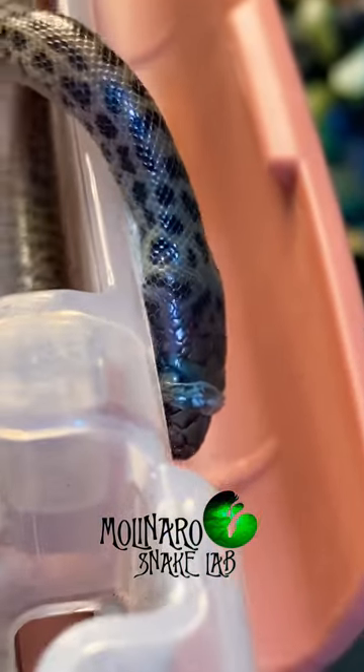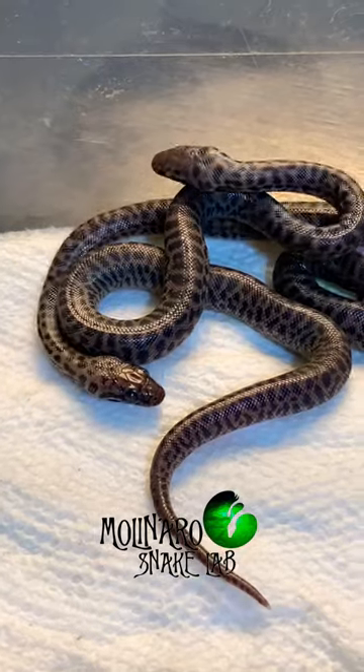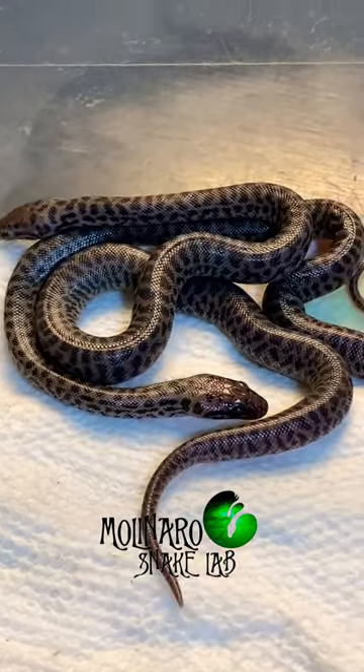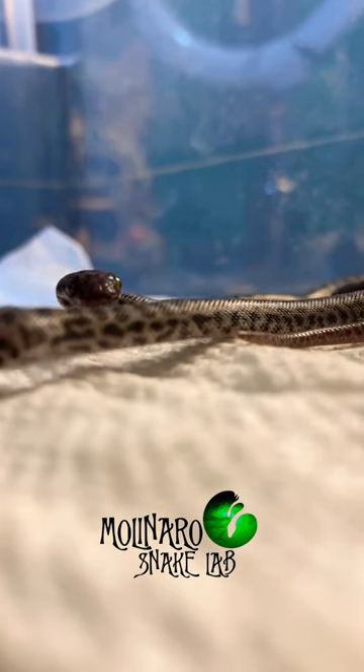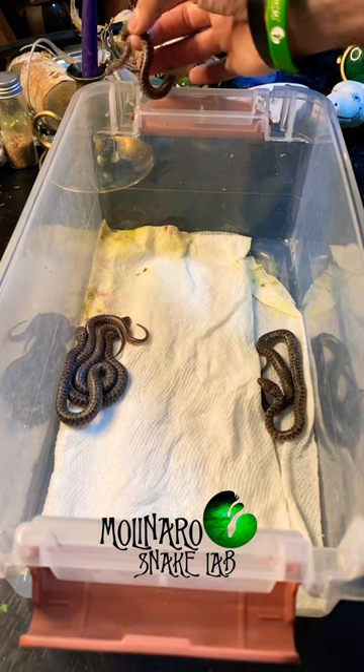You can tell that the others are getting ready to shed as well. Their eyes get cloudy, their skin becomes shiny, and their colors are muted. This is due to a fluid that gets released from the snake's lymphatic system that separates the old skin from the new skin.